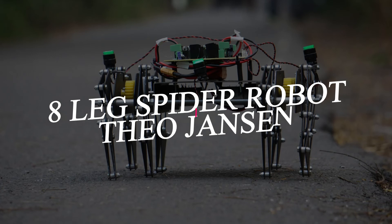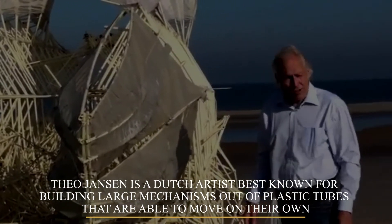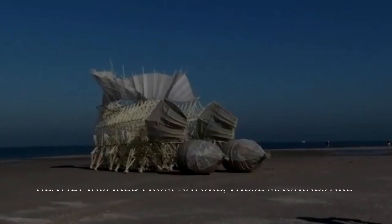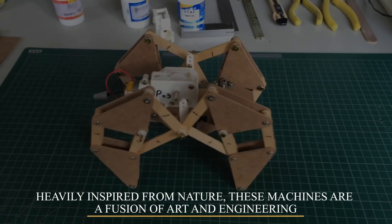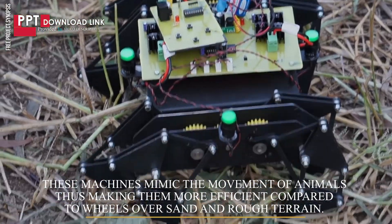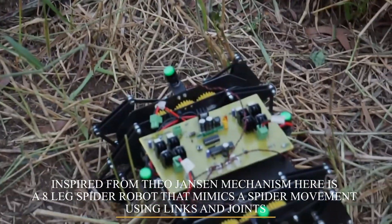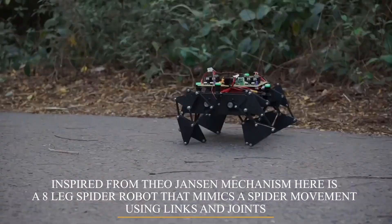8 Leg Spider Robot Using Theo Jensen Mechanism. Theo Jensen is a Dutch artist best known for building large mechanisms out of plastic tubes that are able to move on their own. Heavily inspired from nature, these machines are a fusion of art and engineering, mimicking the movement of animals and making them more efficient compared to wheels over sand and rough terrain. Inspired from the Theo Jensen Mechanism, here is an 8 Leg Spider Robot that mimics spider movement using just links and joints.